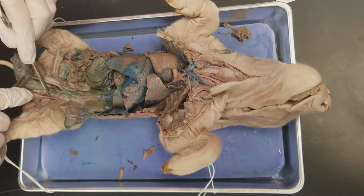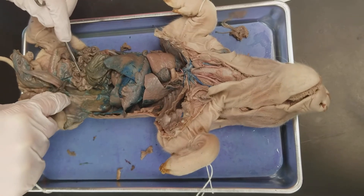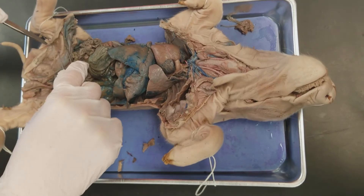The vas deferens you can see are this little tube along here, which goes across right there — it's just a tiny little tube. The prostate gland is right there.